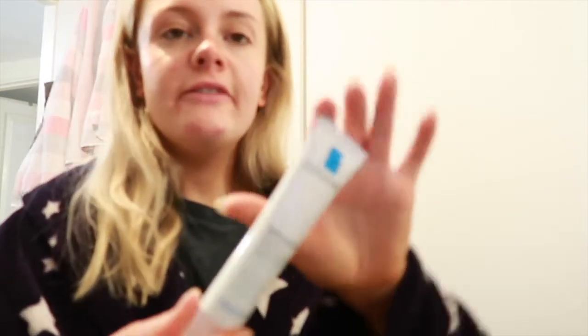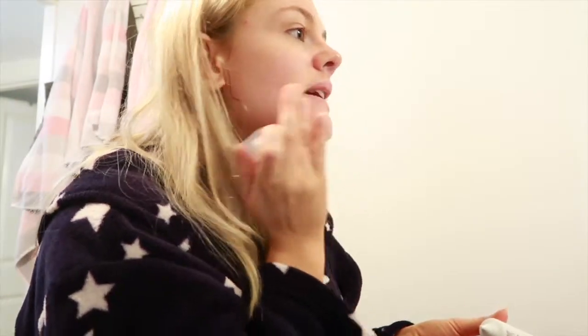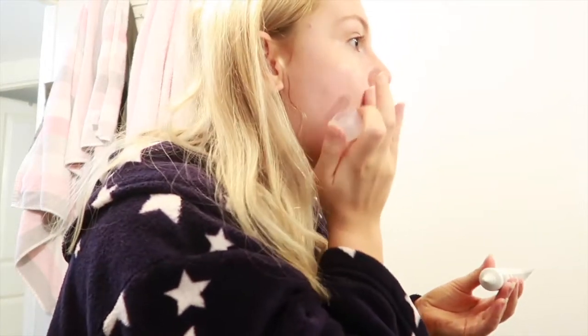Then I have the Epiduo moisturizer - actually no, before that we're going with the Epiduo Duo which I put on breakouts. You literally need the tiniest amount so I've just been putting it on my chin. Since I started using this, maybe a week ago, it has calmed down quite a lot. I also think my skin's not happy with me because I haven't been getting much sleep because of the living next to a club situation - if you didn't know, that's a whole other story.